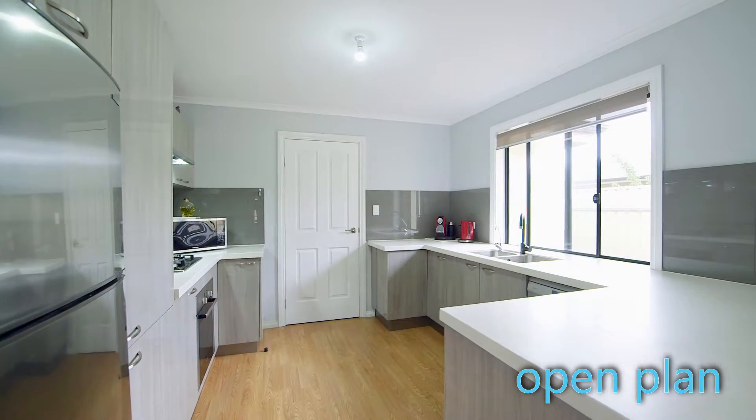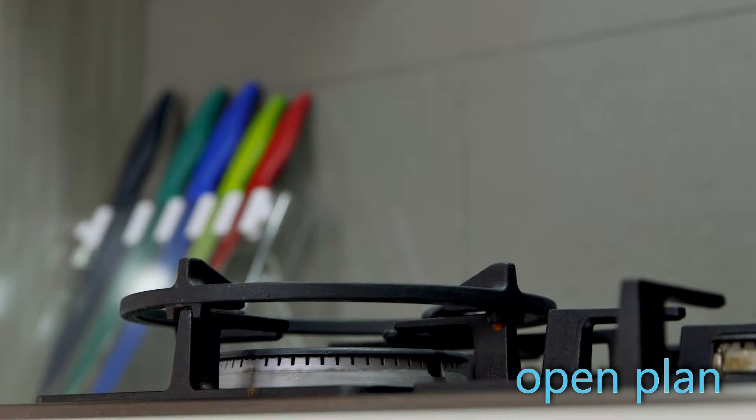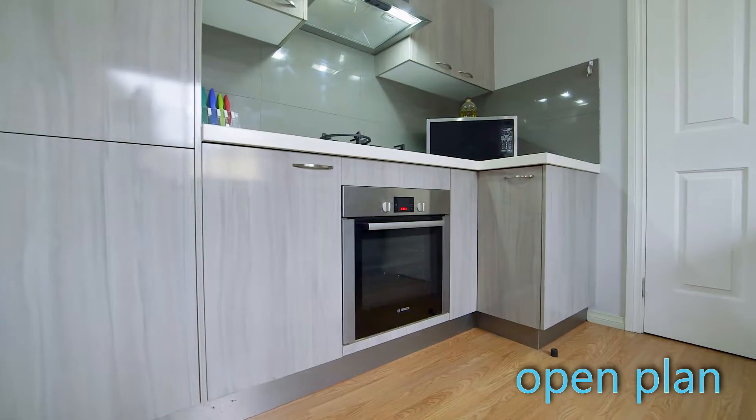As you can see guys, inside we've got a beautiful open plan format. These units are very modern, but in this particular one we have a brand new kitchen behind me, completely made over. So it's a beautiful space, heaps of storage, brand new appliances.